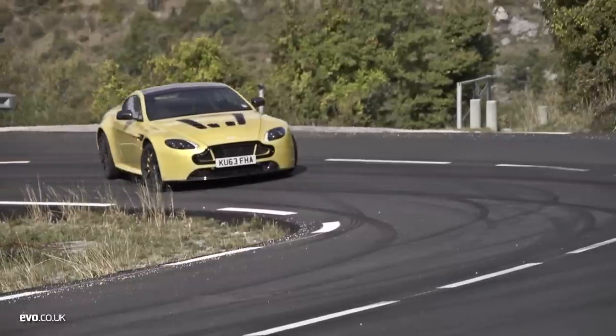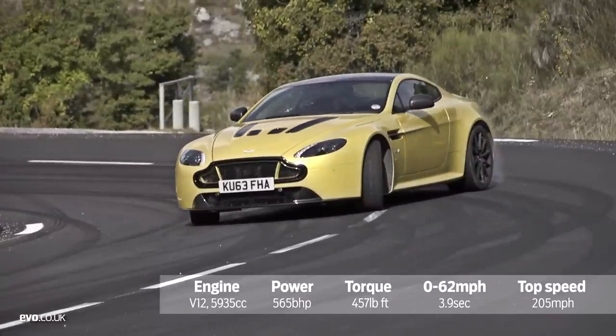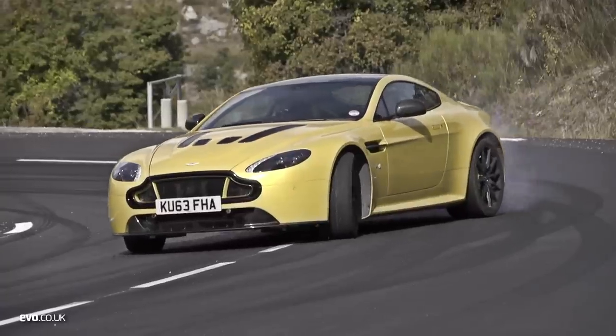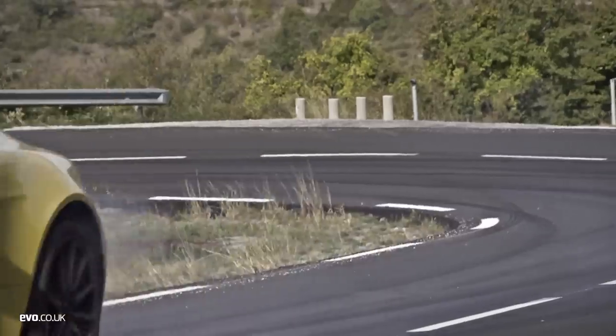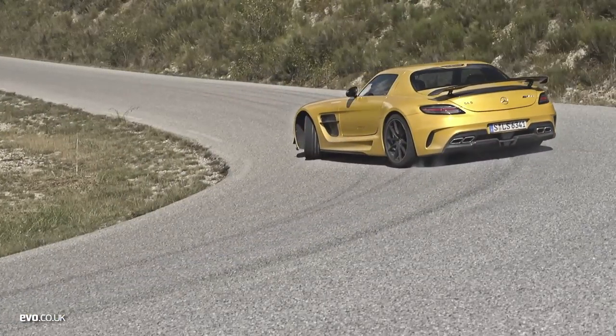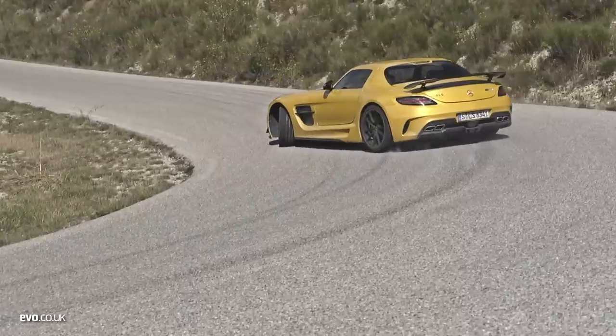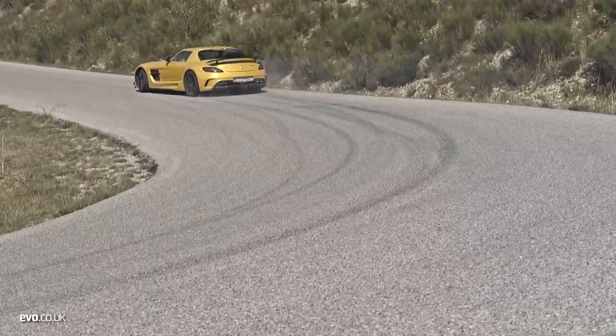First up, the Aston Martin V12 Vantage S, probably the best Aston road car of all time. It's here because we love the concept of a socking great V12 in a tiny car, and because it was simply brilliant on the roads of California where it was launched. We've only driven our next contender, the SLS AMG Black Series, on track thus far, but despite eating pilot cups for breakfast, lunch and dinner, the sheer grunt, control and surprising finesse of this thing meant it just had to be here.